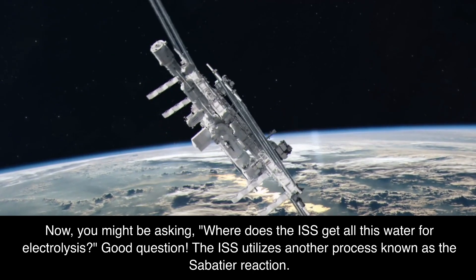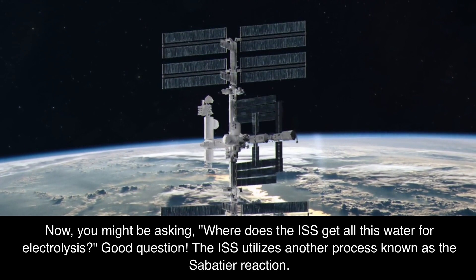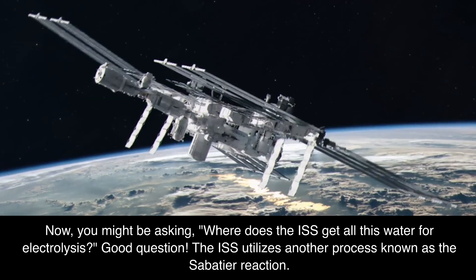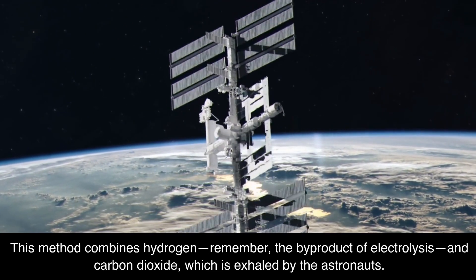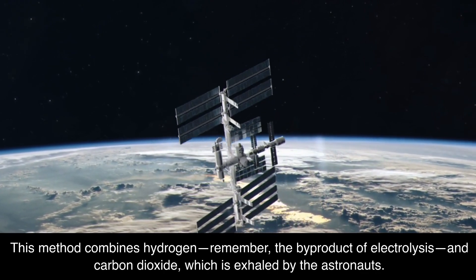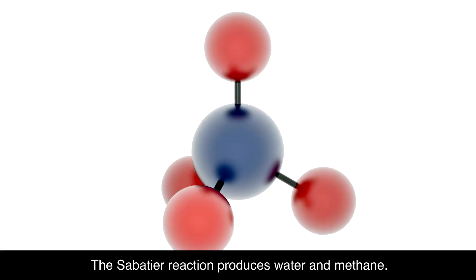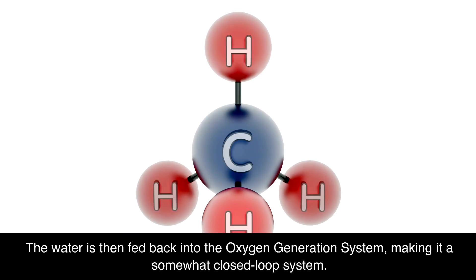Now, you might be asking: where does the ISS get all this water for electrolysis? Good question. The ISS utilizes another process known as the Sabatier Reaction. This method combines hydrogen — the byproduct of electrolysis — and carbon dioxide, which is exhaled by the astronauts. The Sabatier Reaction produces water and methane. The water is then fed back into the oxygen generation system, making it a somewhat closed-loop system.